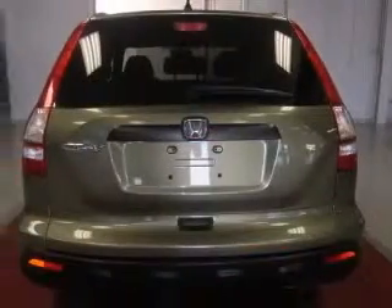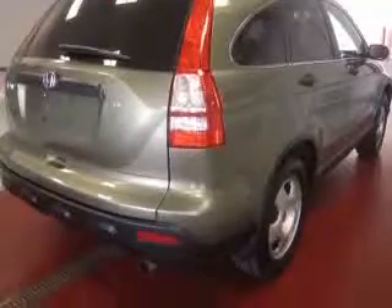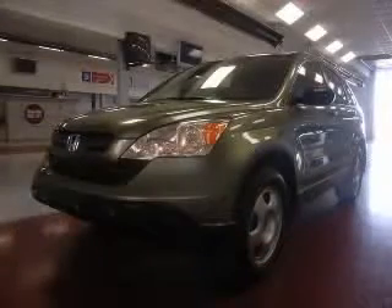Four-wheel ABS brakes, air conditioning, center console, partial-width storage, clock, in-radio, cruise control, daytime running lights, front seat type bucket, front-wheel drive. Contact our internet sales staff today to schedule an appointment.